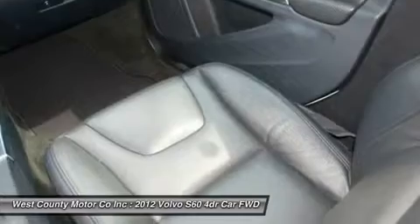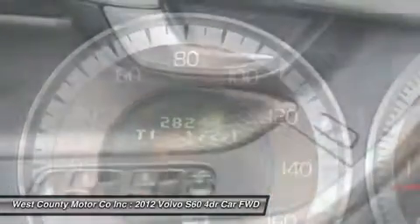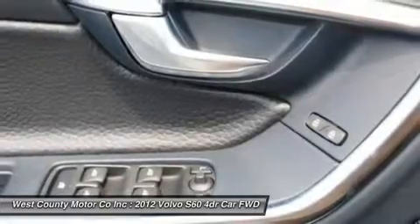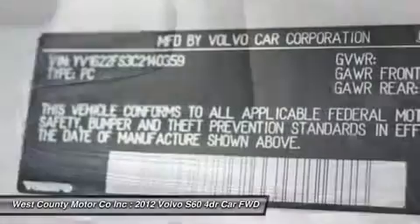With looks this good, our S60 won't be on our lot much longer. Print this page and call us now. We know you will enjoy your test drive towards ownership. Come in today for a test drive.